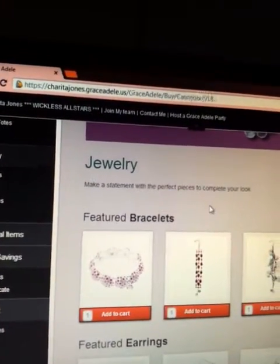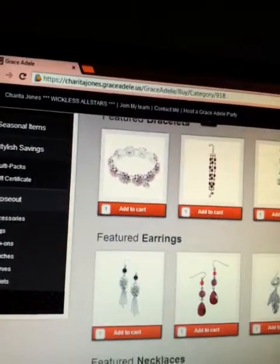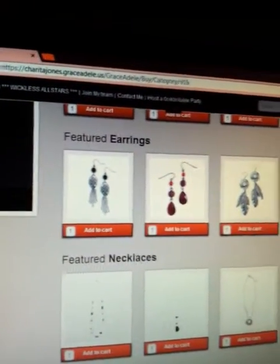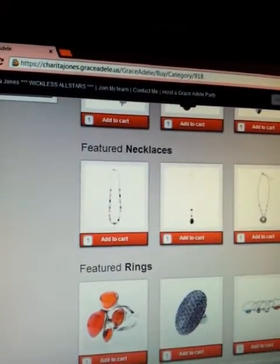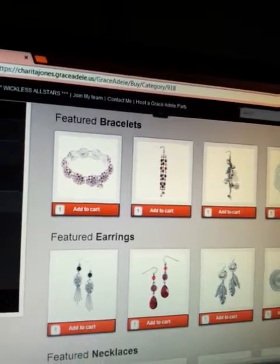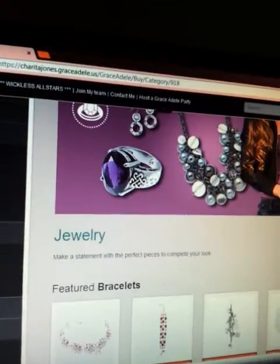You can make a statement with the perfect pieces to complete your look. If you want that sexy side, that sassy side, that jazzy side — one thing I love about Grace Adele is you can style anything up from a pair of jeans to your 9-to-5 job to your after-hours happy hour. I really love Grace Adele.